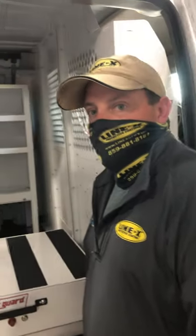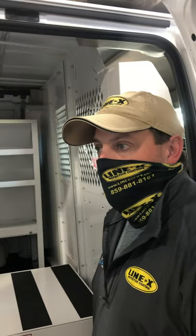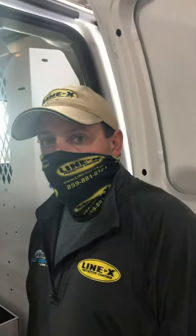Good morning. We've got Jeremy Satterwhite here at LineX of Kentucky and we are working on a work van. He's going to describe a little bit about what we're doing to the van today.